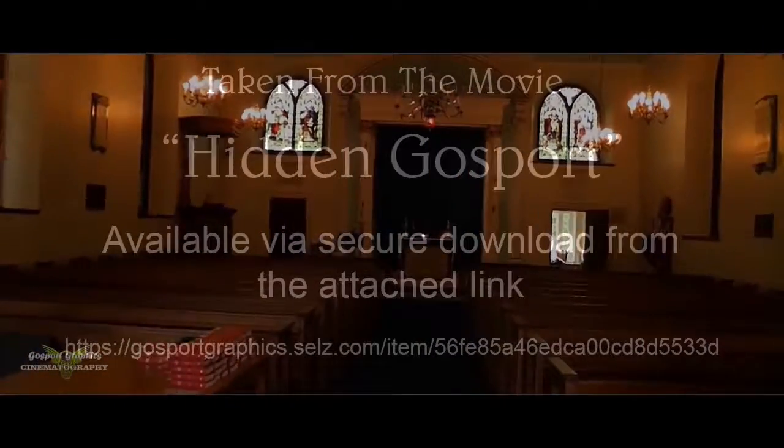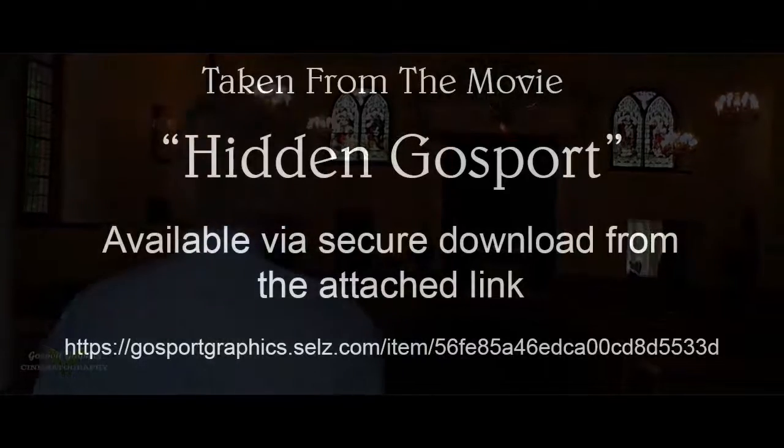Welcome to St Luke's Church at Hasler, built as the hospital chapel in 1762. It's a lovely Georgian building which is still regularly in use.